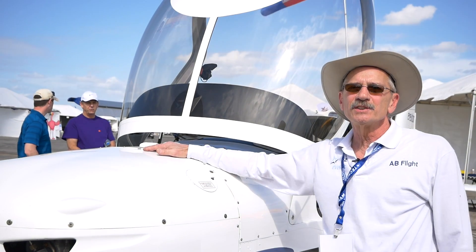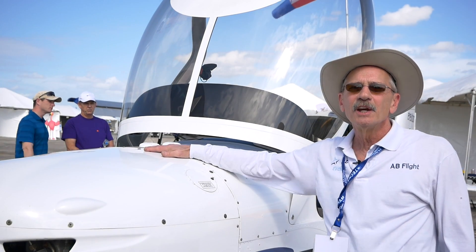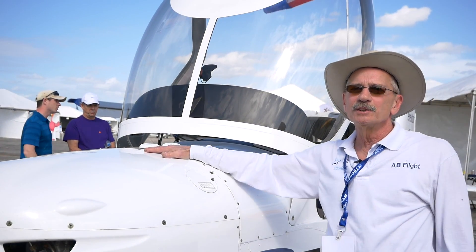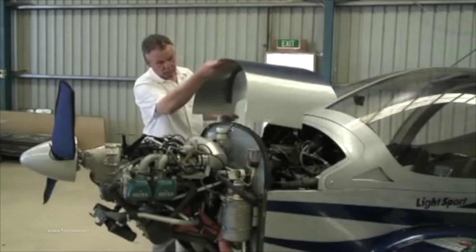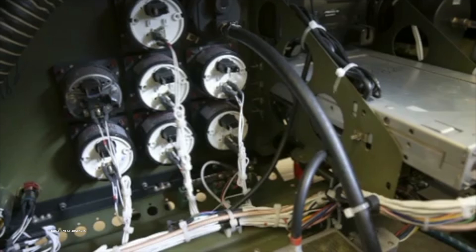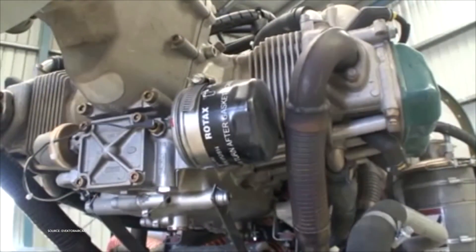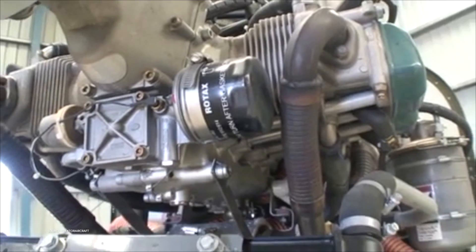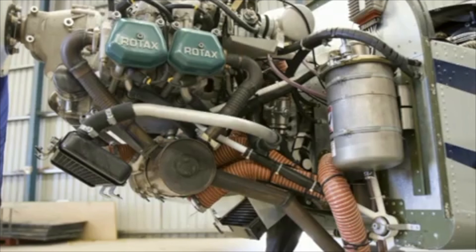The Vector offers three different power plants in their aircraft. They're all Rotax power plants. One is a 912 ULS, which is 100 horsepower. They have a 912 IS, which is a fuel-injected 100 horsepower, and they offer the 914 engine. The 914 is a 115 horsepower turbocharged engine, so it works better in high density altitudes such as higher elevations or hotter climates.